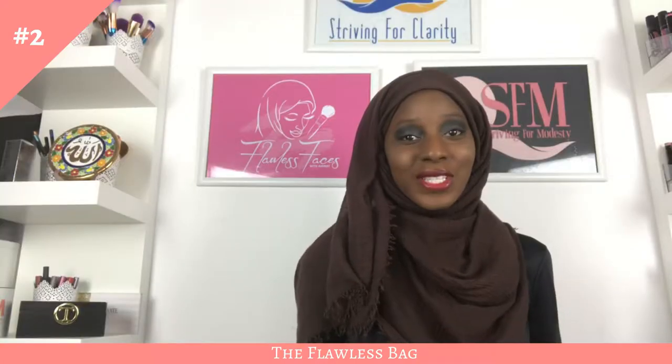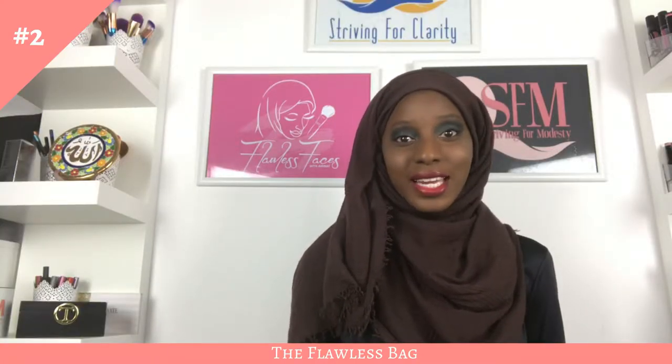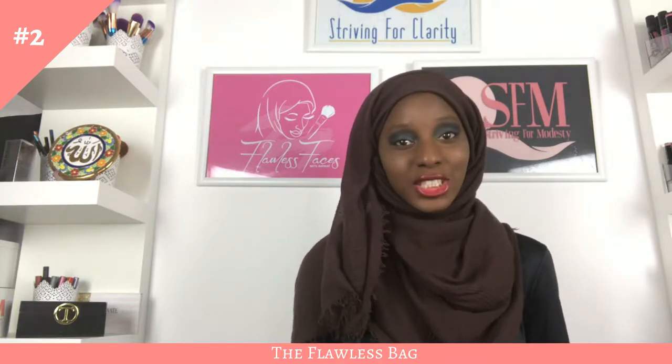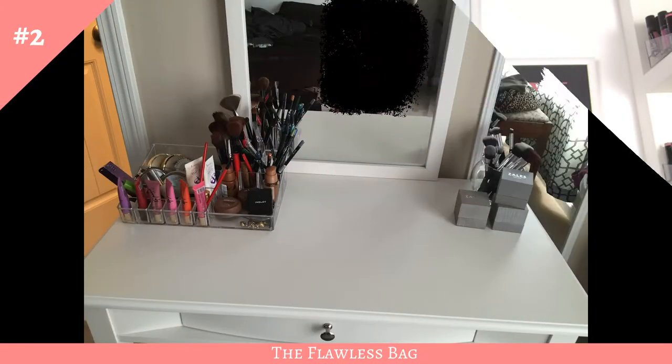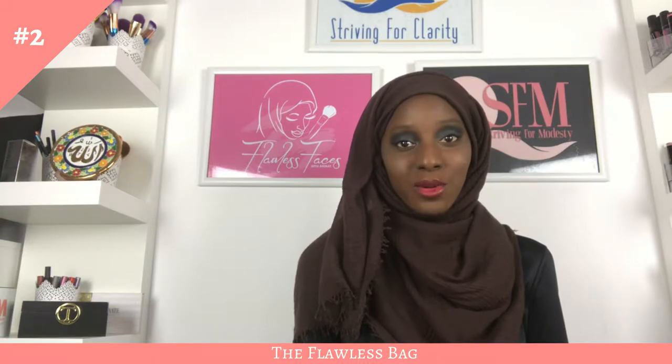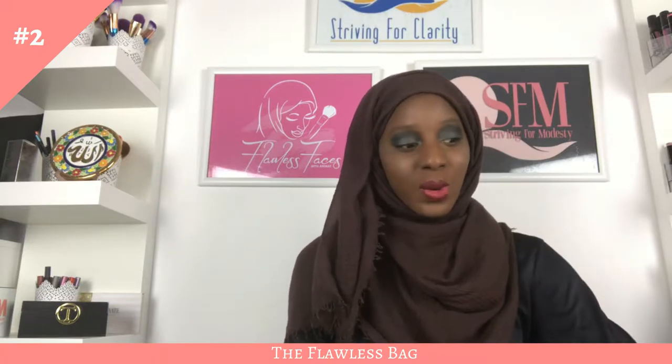When I first started doing makeup, over ten years ago, I had very little of anything. It's crazy — if you see my collection now, even just three years ago in a picture of my vanity, I had barely any products.